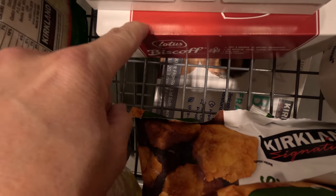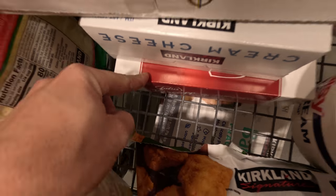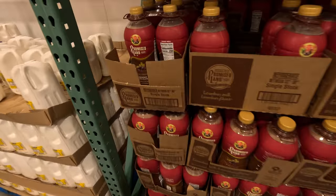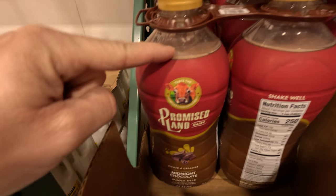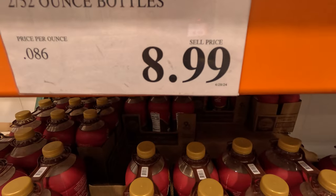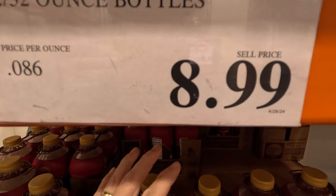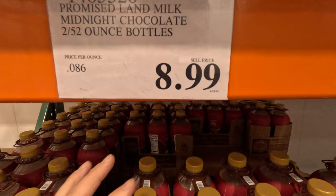We picked up these Biscoff cookies — we're going to try them as a cheesecake crust. This chocolate milk is really, really tasty. It's $8.99 for two 52-ounce bottles, which is expensive, but I'm going to fight the urge and not get it this time — though it's worth the price.